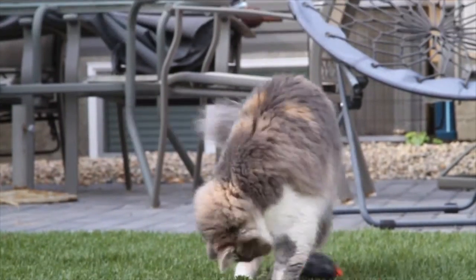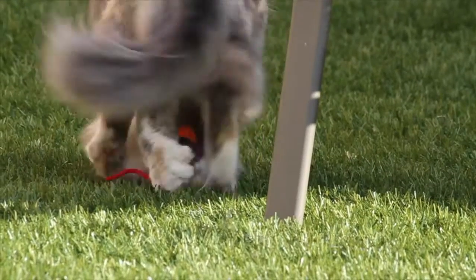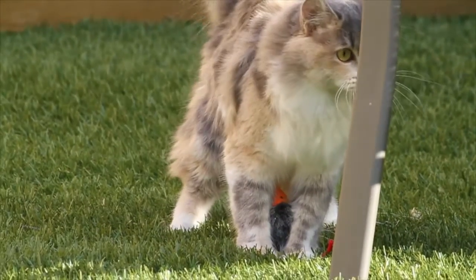A more defensive response typically results if the prey continues to move. The cat will pin the prey, then proceed to bite it. The bite is firm and aimed at the neck region of their prey.